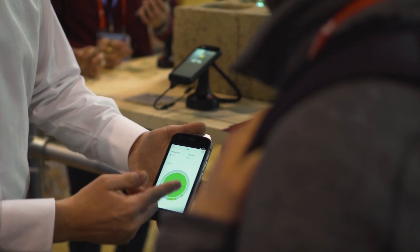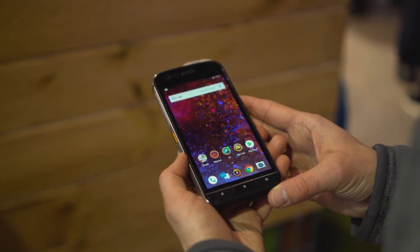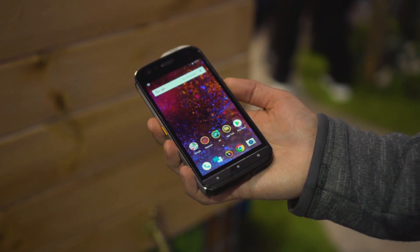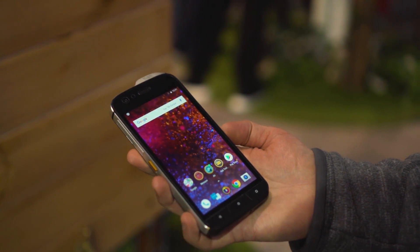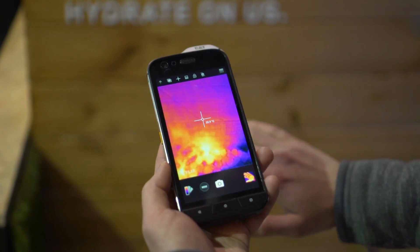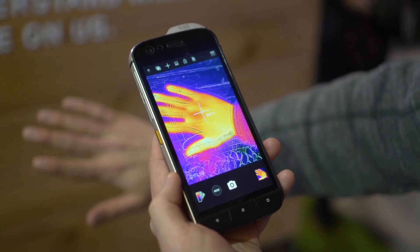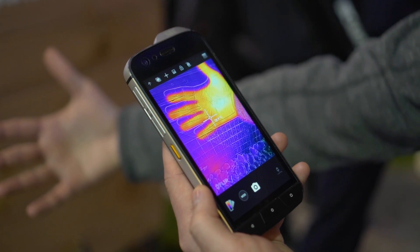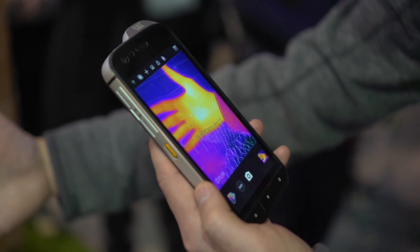You might know Caterpillar from their giant yellow construction vehicles, but they're not new to the smartphone game. The original S60 was the first smartphone with a thermal camera, and the S61 is an upgraded version that improves upon that functionality in a few significant ways. The first is that it's simply a better camera, so the image quality in the FLIR thermal imaging camera is a little more refined than in the previous model.